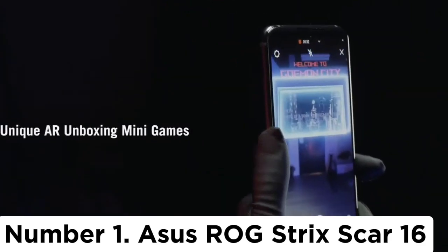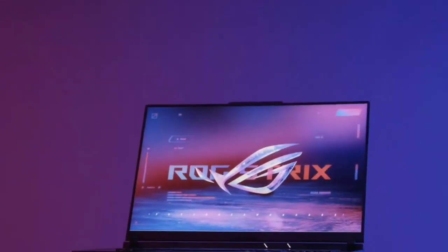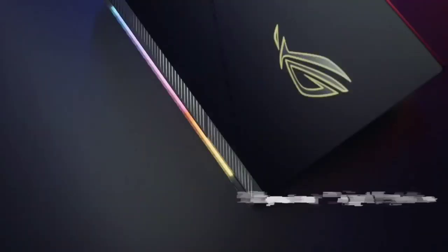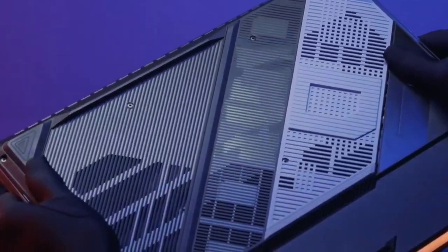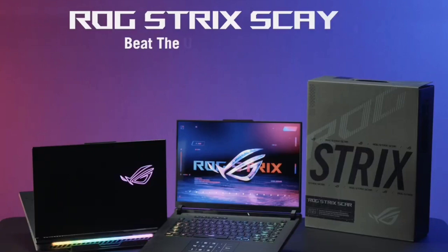Number 1: Asus ROG Strix Scar 16. This isn't a machine for the more subtle among us. While the RGB panel running across the lower lip can be switched off, this is still very much a gaming laptop. The translucent design across the main deck wasn't quite our favorite touch and does add to the gamer aesthetic while slightly cheapening the experience, but this is down to personal preference. The lid sports a large ROG logo and etched diagonal lines along the chunky grille towards the back, further distinguishing this rig from your everyday office laptop. However, it's not such an in-your-face design, and putting those LEDs to sleep certainly keeps the vibe slick.